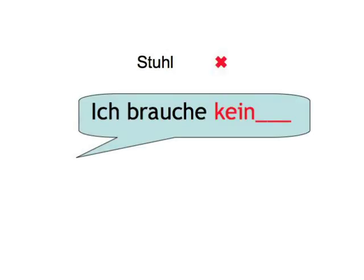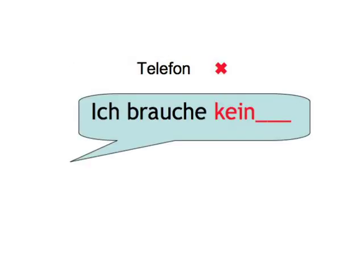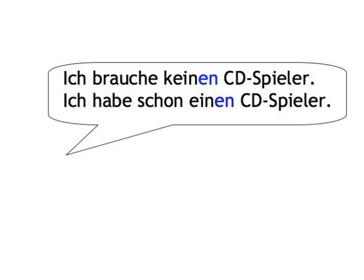Stuhl — Ich brauche keinen Stuhl. Ich habe schon einen Stuhl. CD-Spieler — Ich brauche keinen CD-Spieler.